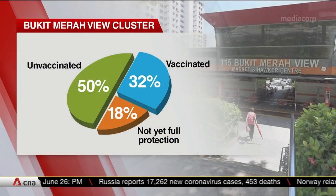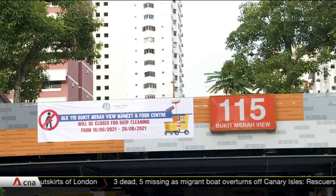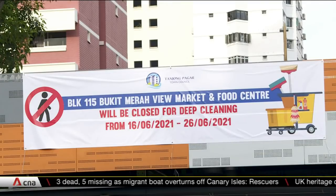Half of the people in the cluster are not vaccinated. Nearly a third are fully vaccinated, and the rest have yet to get the full protection from their jabs. This supports the view that vaccination reduces the risk of infection. The Bukit Merah View market is set to be closed till June 26.